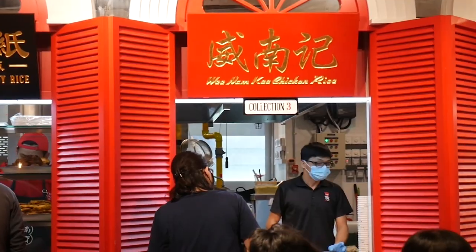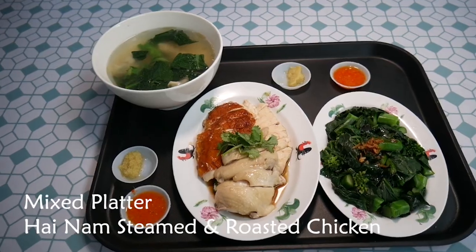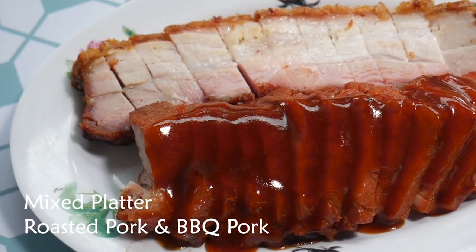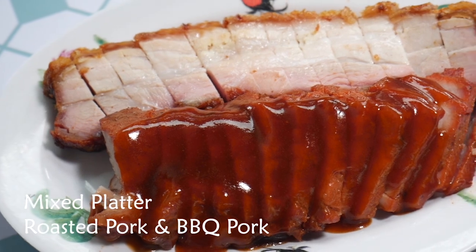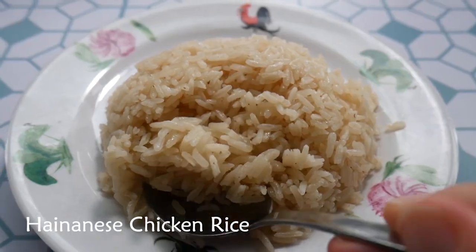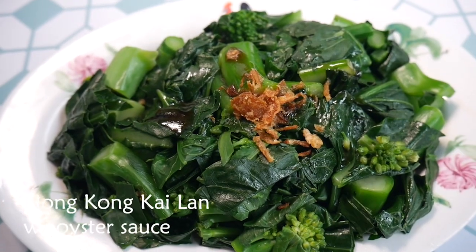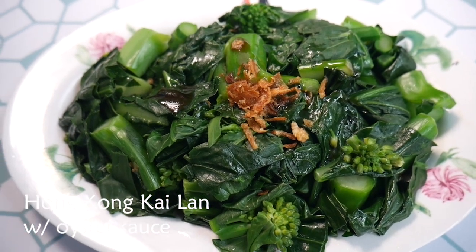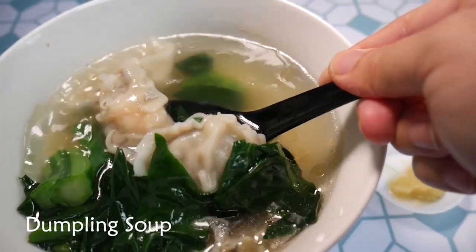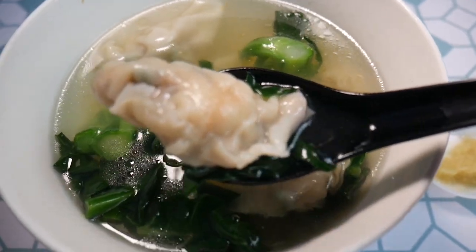On to the second stall, which is Wee Nam Ki Hainanese Chicken Rice. We have here mixed platters — a mix of roast and boneless chicken rice. We have another barbecue pork, or cha siu, and the roast pork which I love. And we got the Hainanese chicken rice, where the rice itself is very flavorful and is the center of the dish. We also have HK kailan with oyster, either blanched or stir-fried, topped with garlic. And we have here the dumpling soup which has so many dumplings and some greens — maybe kailan as well.